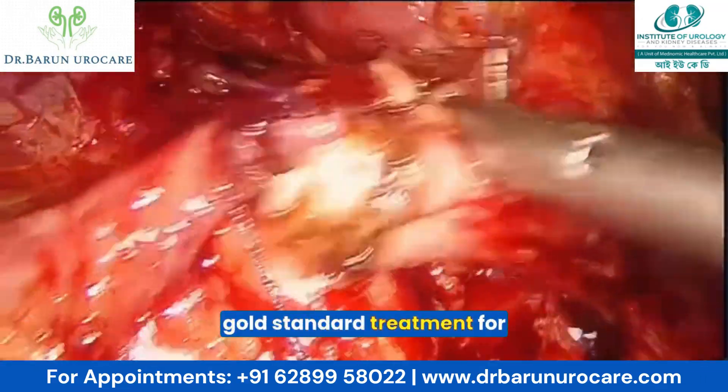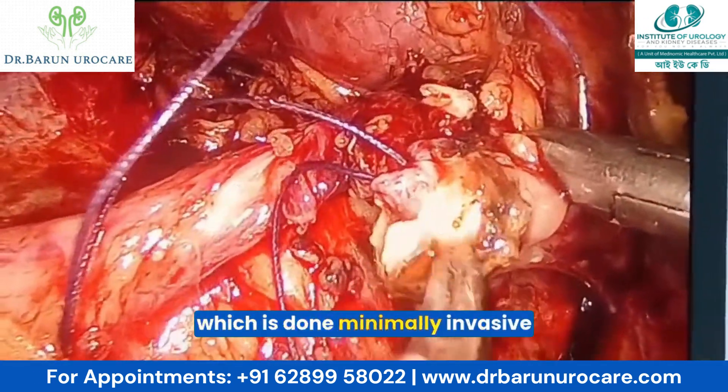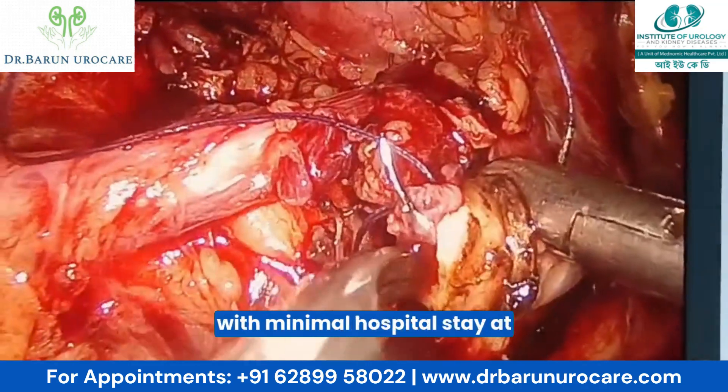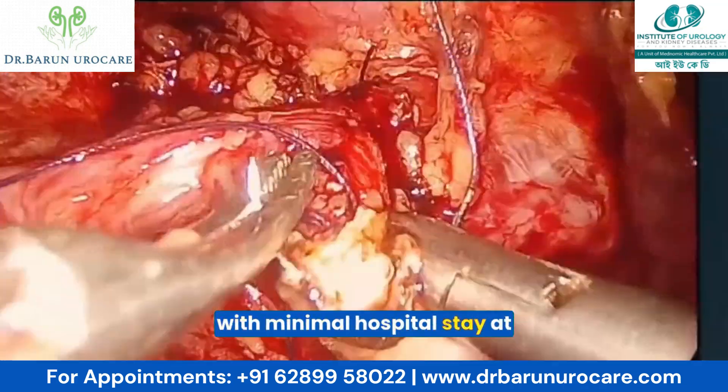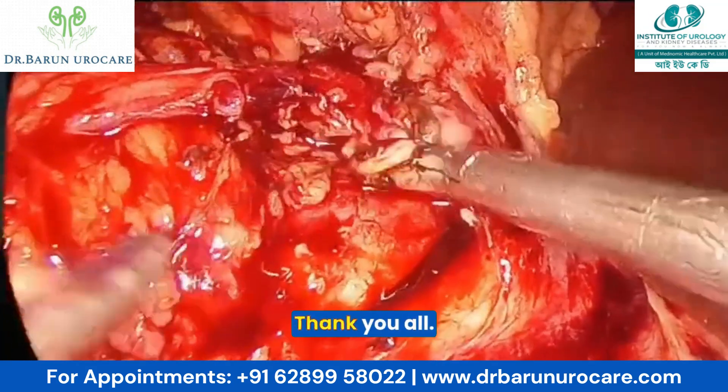Laparoscopic pyeloplasty is the gold standard treatment for congenital UPJ obstruction, performed minimally invasively with minimal hospital stay, and is done very regularly at our centers. Thank you all.